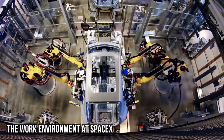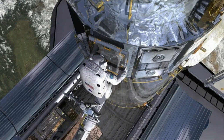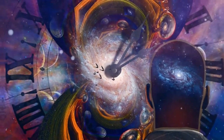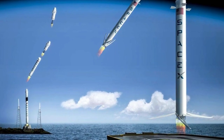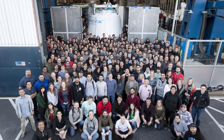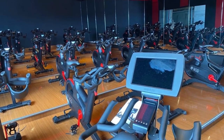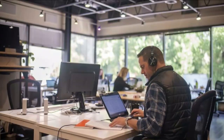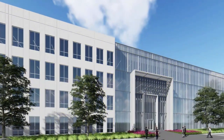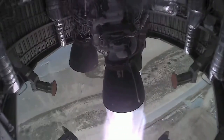One of the things that sets SpaceX apart from other companies is its unique work environment. The company has a startup mentality with a focus on innovation, creativity, and collaboration. The headquarters features open workspaces where employees from different departments can work together and share ideas. SpaceX also encourages a strong work-life balance, with amenities like a gym, massage rooms, and even a brewery on site. The company hosts regular events and parties to foster a sense of community and camaraderie among its employees.